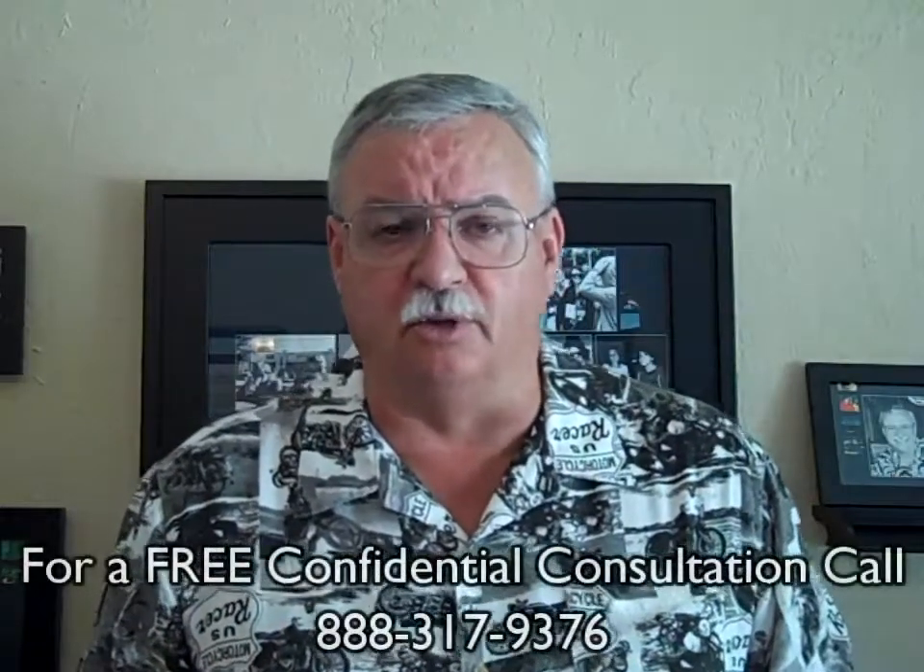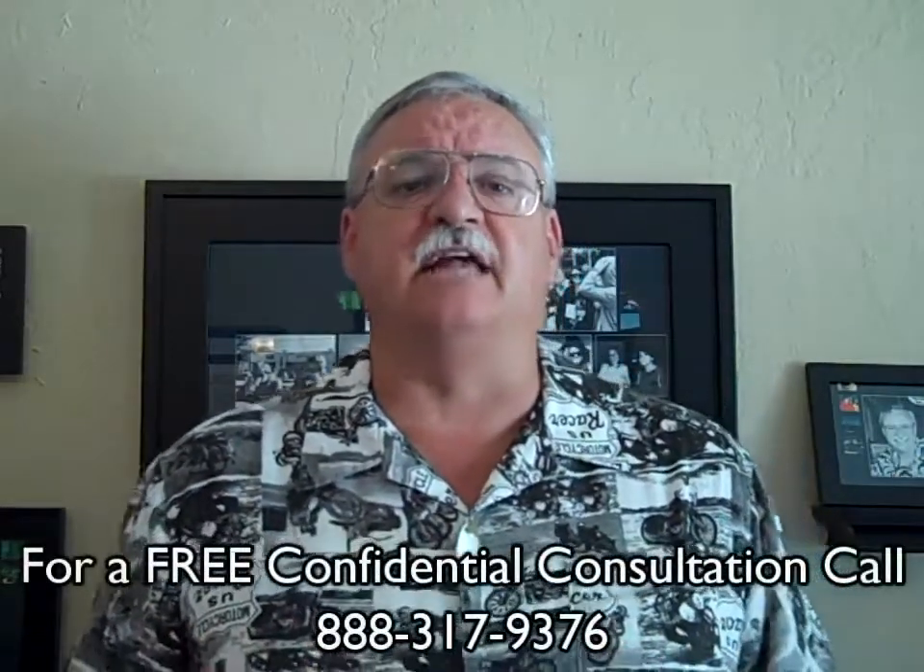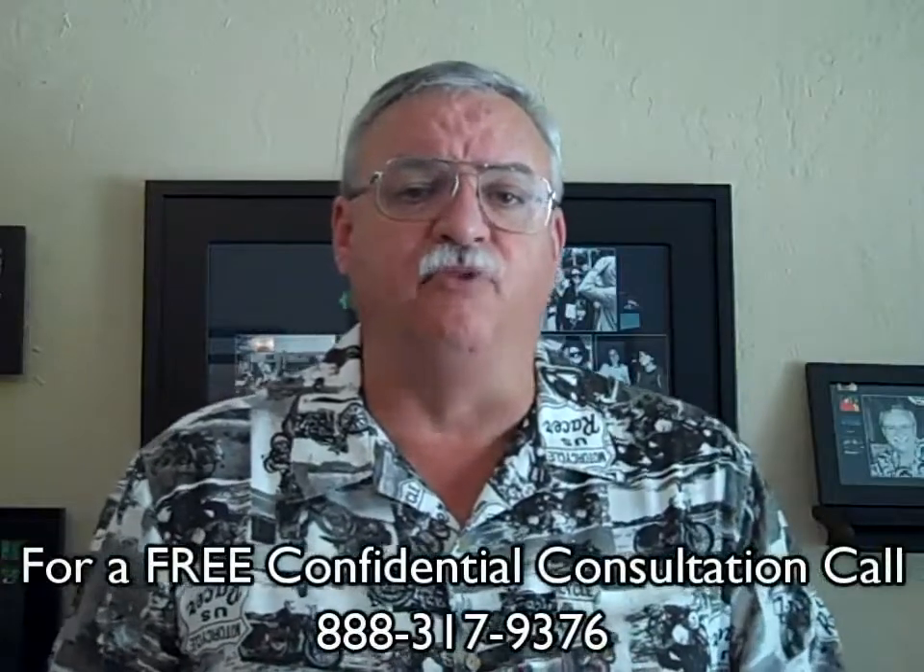Step five, with the right offer in hand and accepted by the buyer and seller, we submit your short sale package to your lender for review. We like to submit what we refer to as the perfect short sale package, giving the servicer exactly what they want and what they need before they need it.